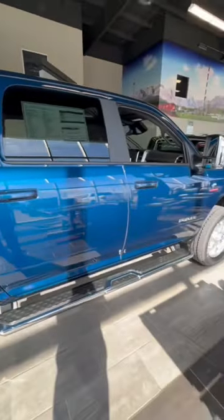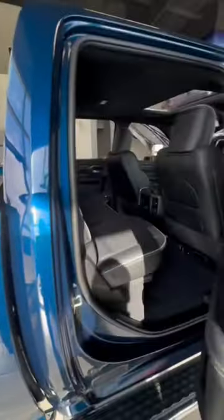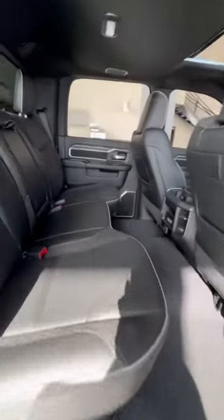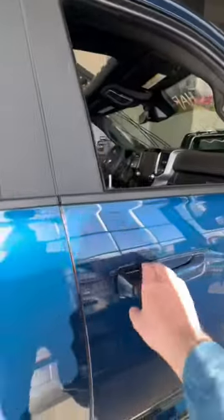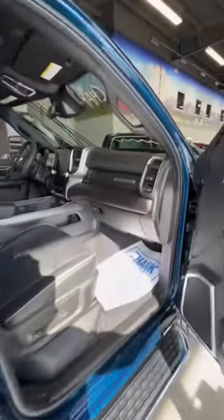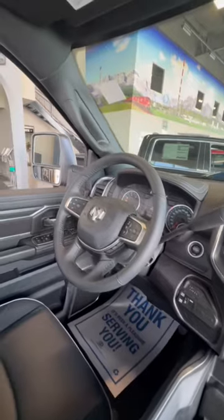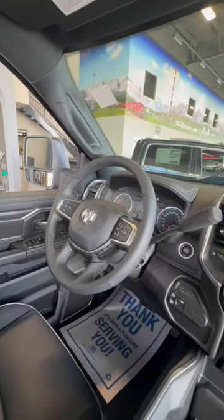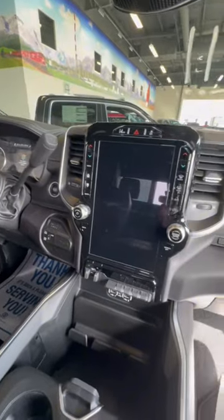Crew cab, tow mirrors, Laramie — you're going to have the full leather, media hookups in the back for the rear passengers. In the front, proximity key on the door, heated, cooled, and ventilated seats, adaptive cruise control, forward collision warning with stop, and a trailer brake controller.